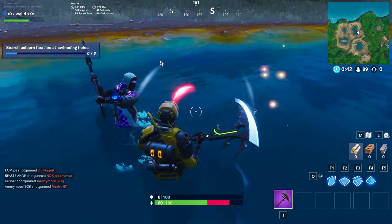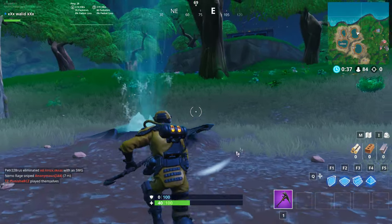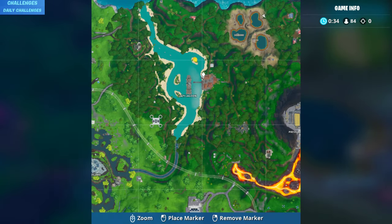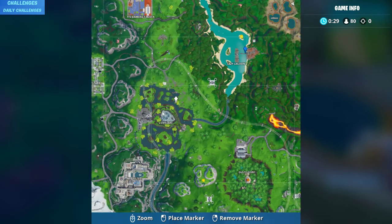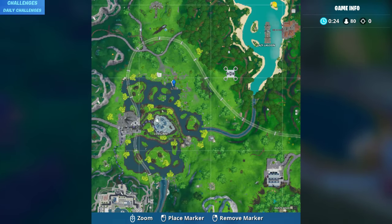You have to take this — this is the first one. Now I will show you the second one. It will be here near the bridge. The third one is here at this location.